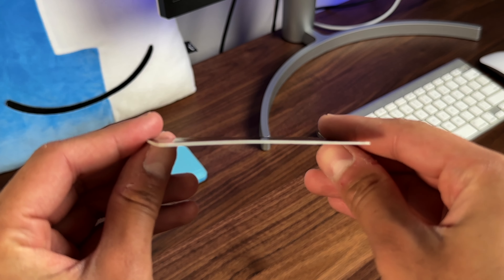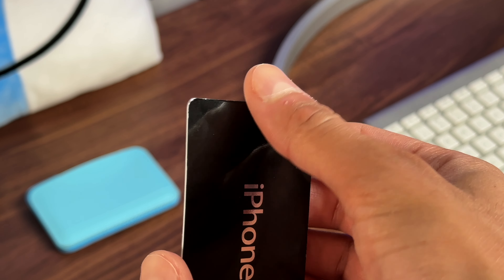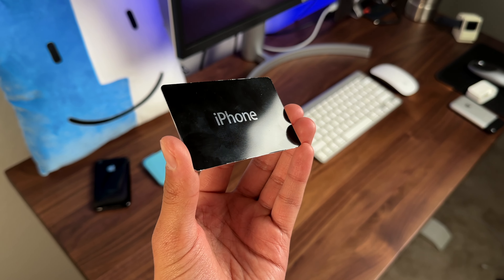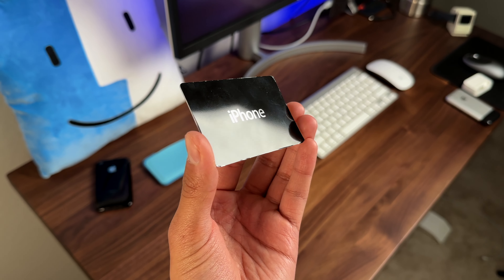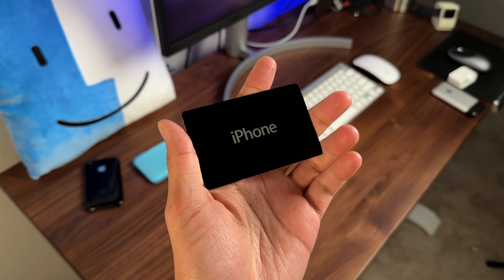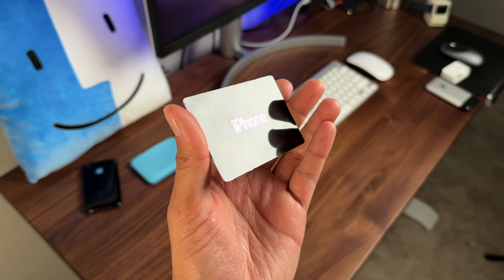This card has experienced a bit of wear and tear over time — it is peeling a little bit — but I'm going to try my best to preserve this card and get it back to Noah in one piece. Noah, if you're watching this, this thing is beautiful. Thank you so much for letting me review this on my channel. I absolutely love cards like these and it's just really cool to see.